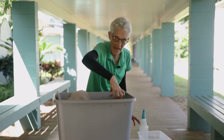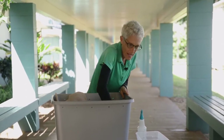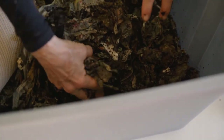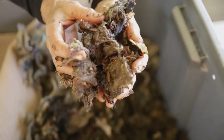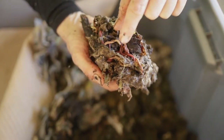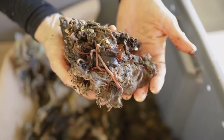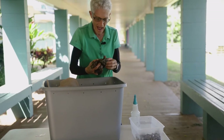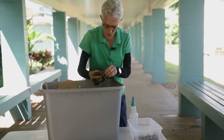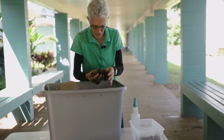I'm going into the side of my bin that doesn't have food on it — I'm going to feed them later. I'm just going to dig down deep in the bedding, reach in, and see if I can pull out a few wormies. Look at that, I got some nice ones! I'm going to pick out a couple of worms and take an up-close and personal look at our composting worms.